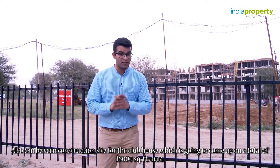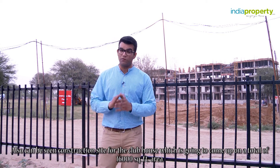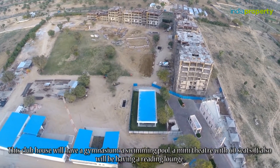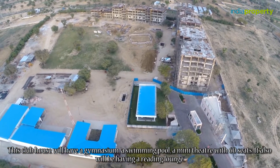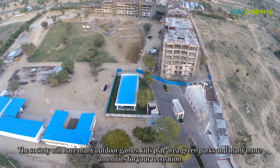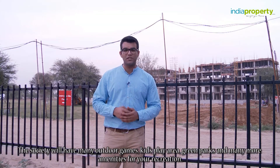Also visible is the construction site for the clubhouse, which is going to come up on a total of 16,000 square feet. This clubhouse will have a gymnasium, a swimming pool, a mini theatre with 60 seats, and a reading lounge. The society will also have many outdoor games, a kids play area, green parks, and many more amenities for recreation.